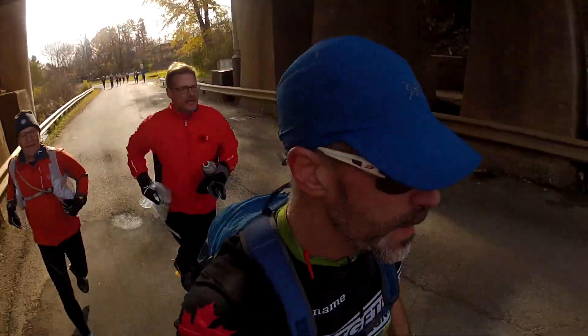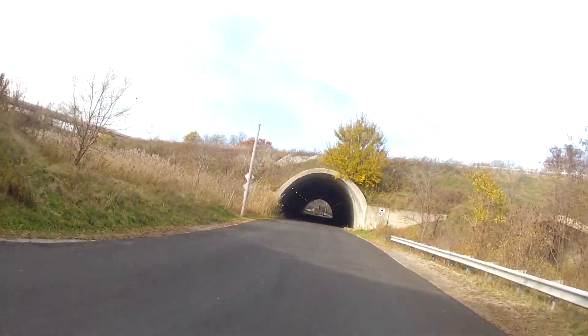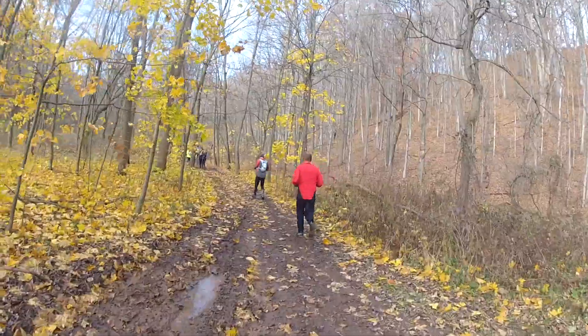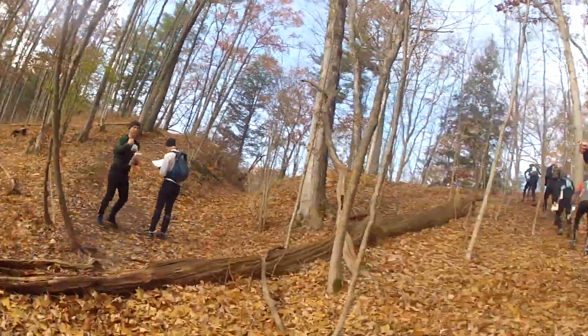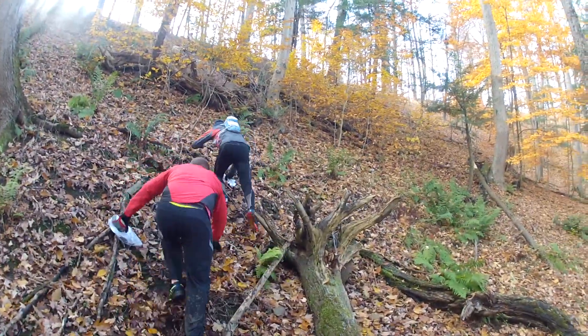We survived the first matrix and we're all back together again. The next section took us up Hidden Valley Road and into the Grindstone Creek Valley — a perfect spot for a raid. The course was set up like a half-pipe and teams spent the next hour or more running up and down alternating sides of the steep gorge.